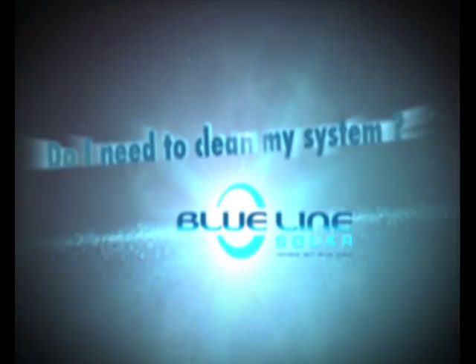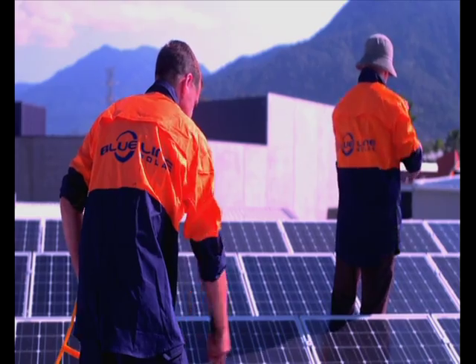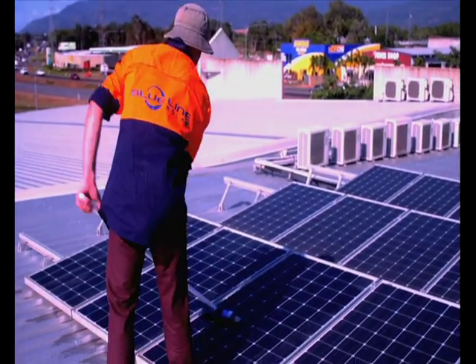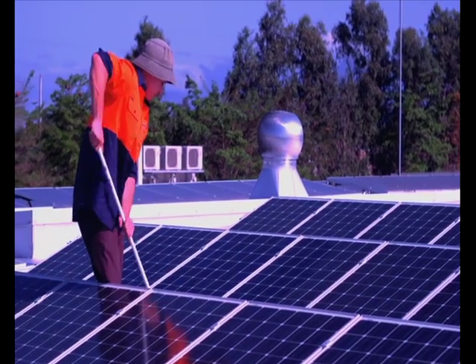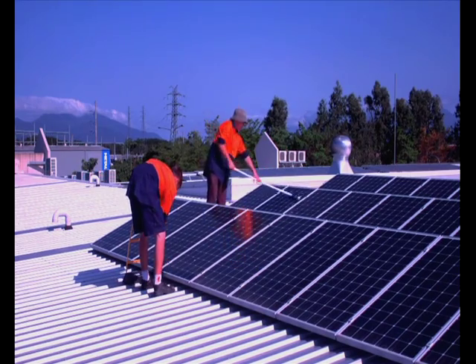Do I need to clean my system? While your panels are designed to be self-cleaning, we recommend getting your solar provider to attend and clean your panels at least twice a year. This ensures they are clean from dirt build-up and will operate at maximum efficiency. While you can wash down your panels from the ground with a hose, we do not recommend getting on your roof as this can be dangerous due to falling.